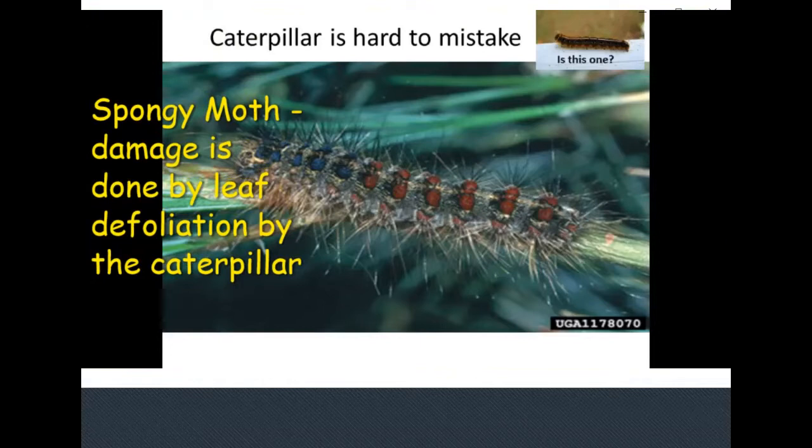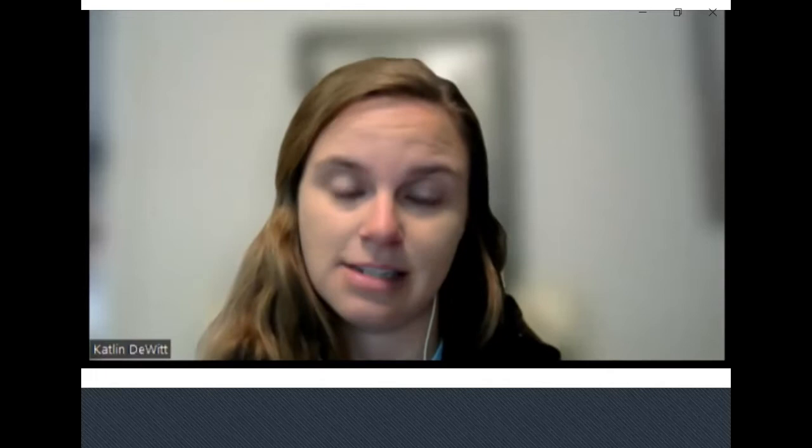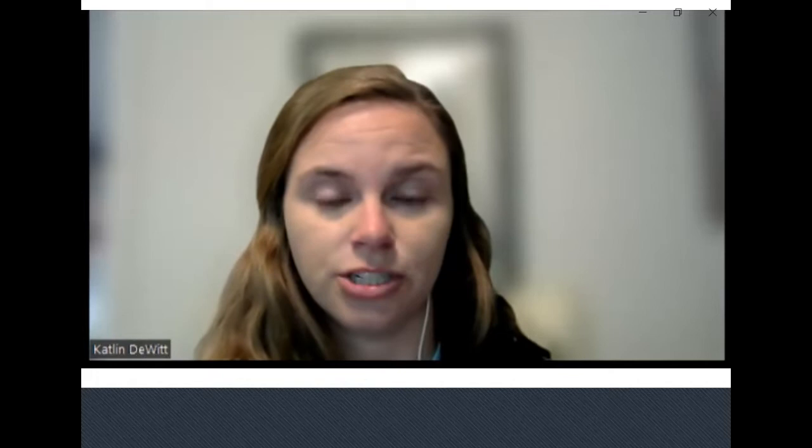Another invasive insect with high costs associated is spongy moth, formerly known as gypsy moth. It was not accidentally introduced — it was intentionally brought by a man in Massachusetts in the late 1800s who was trying to breed silkworms. He couldn't get them to produce nice silk, so he tossed them outside. They are a huge defoliator of many tree species including oaks. Since the late 1800s it has made its way down to Virginia, and we are the holding line thanks to the Slow the Spread program.